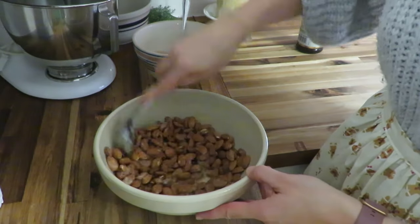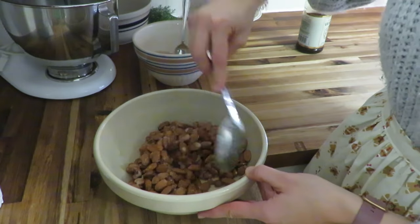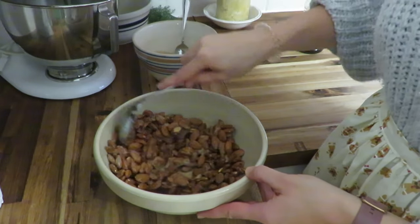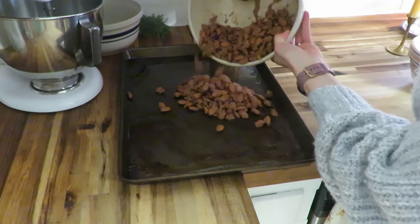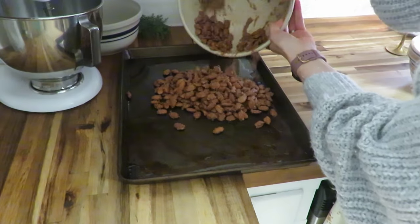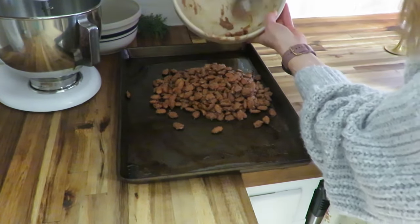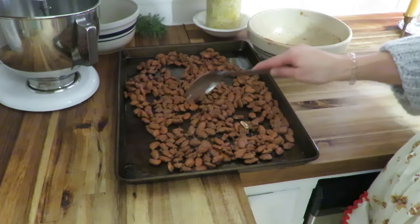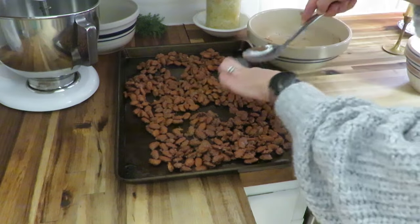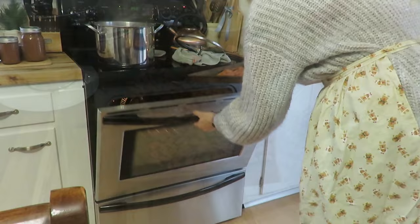After coating them in their cinnamon, salt, vanilla, and egg white mixture, it is time to roast them in the oven and just stir them every 15 minutes for an hour. They have such a sweet, cinnamon-y and a little salty crunch — a great combination.